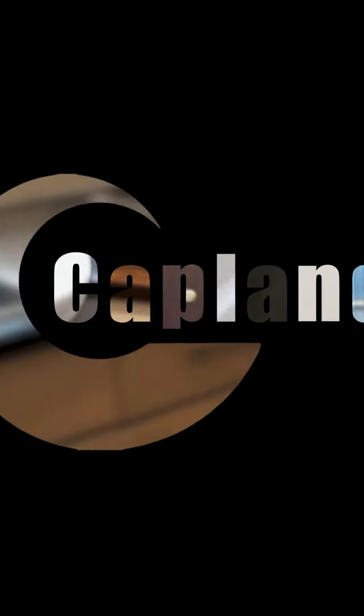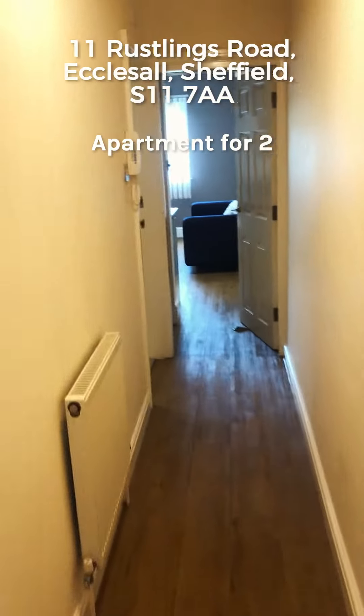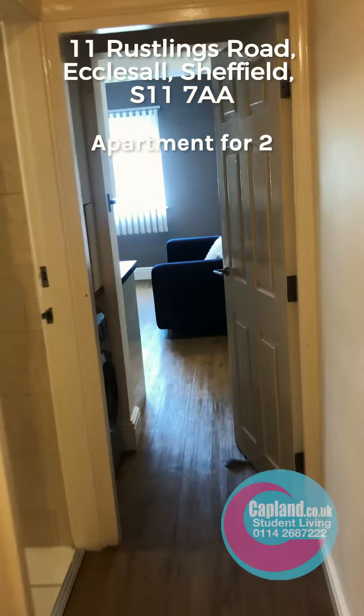We're now at 11 Rustlings Road. This is a fabulous two-bedroom apartment and it's right across the way from Encliffe Park.